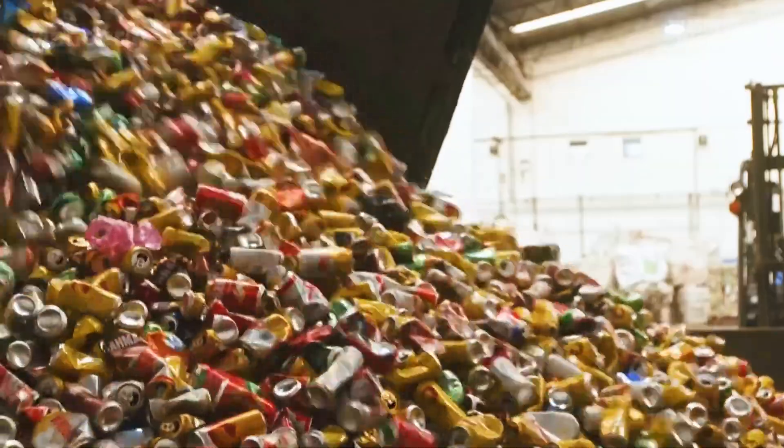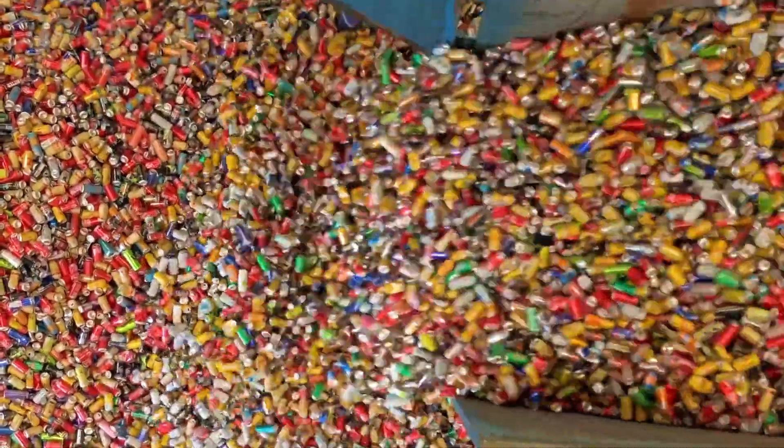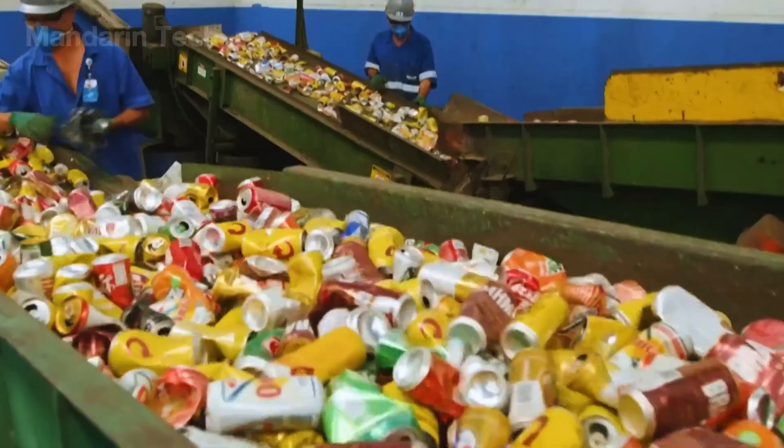More than 10 million aluminum cans are thrown away worldwide every day. Together, they form a massive mountain of waste, enough to bury an entire city like Los Angeles under metal trash.